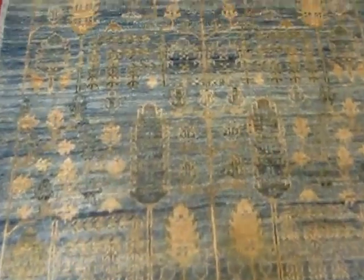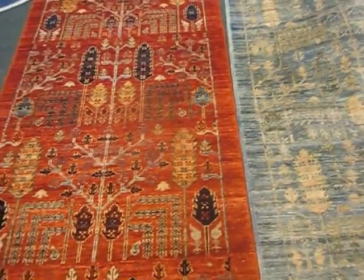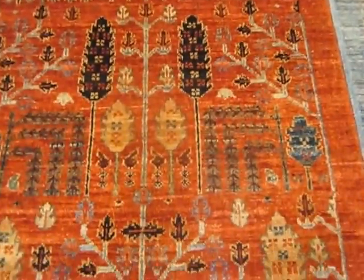Again, Tree of Life design. This runner has no red — it's quite lovely. And this is a brick red with gold and navy accents.